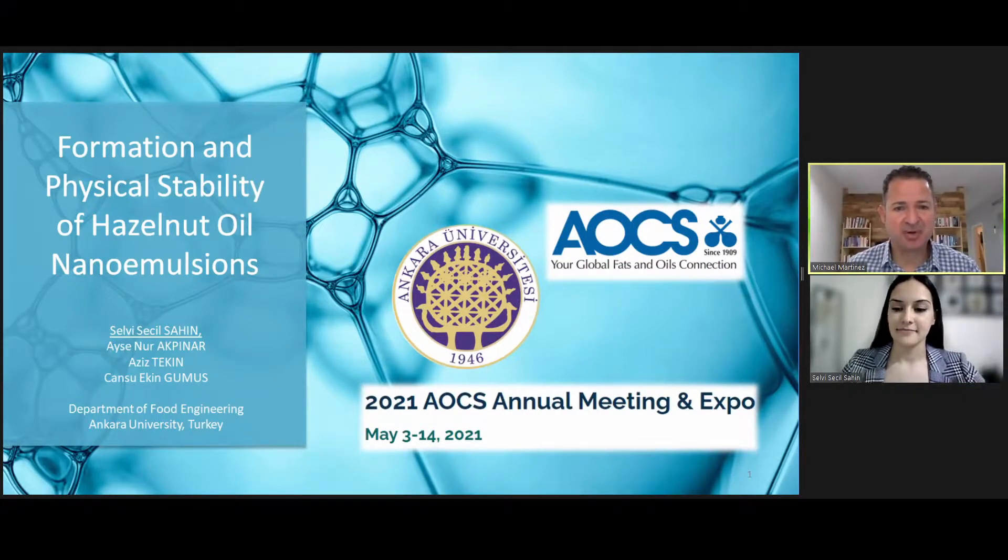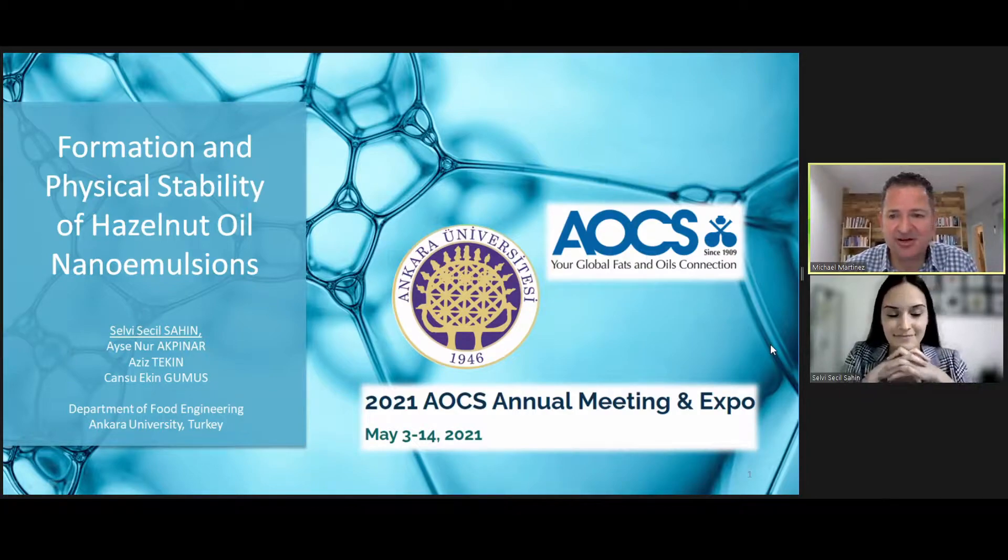Kudos to our first poster pitch presenter. We're going to move on to our second presenter. That's Selvi Sahin from Ankara University in the Department of Food Engineering.